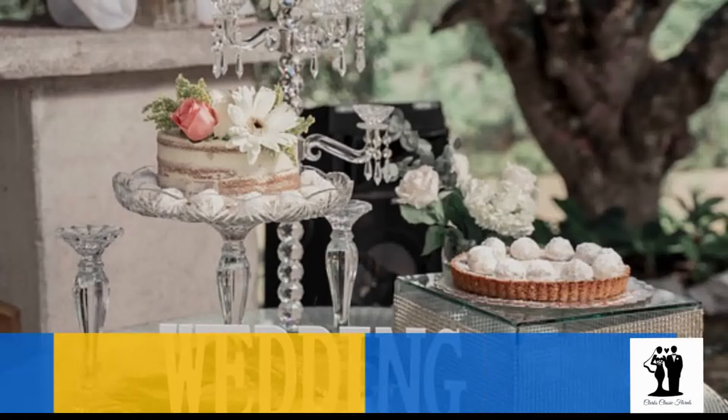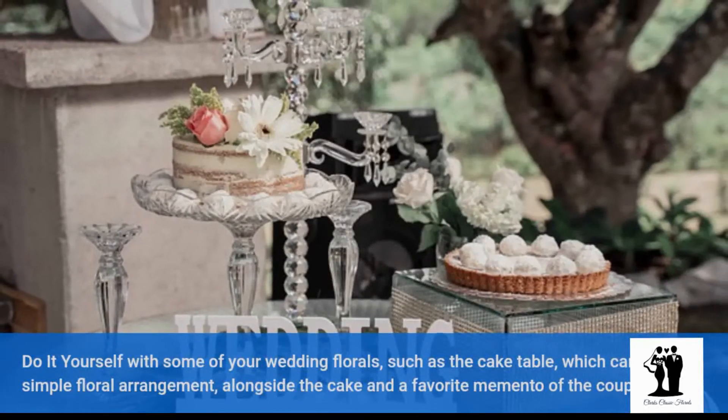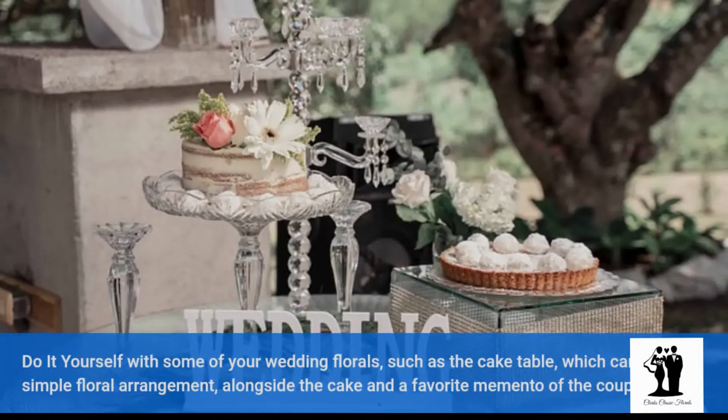Do it yourself with some of your wedding florals, such as the cake table, which can be a simple floral arrangement alongside the cake and a favorite memento of the couple.